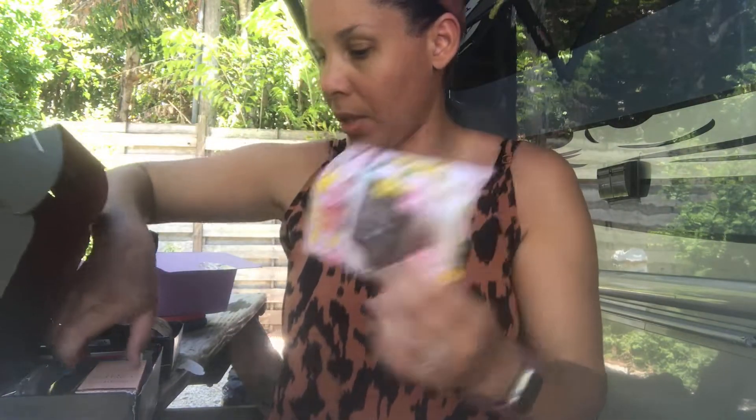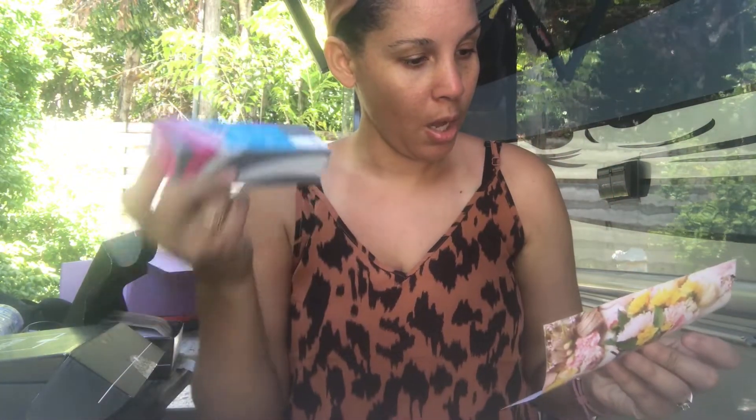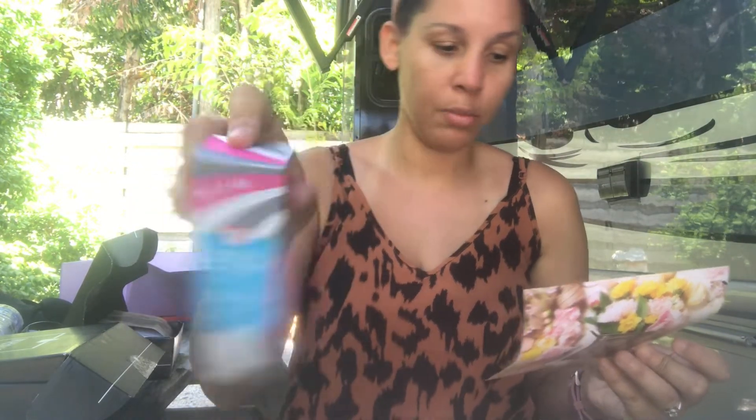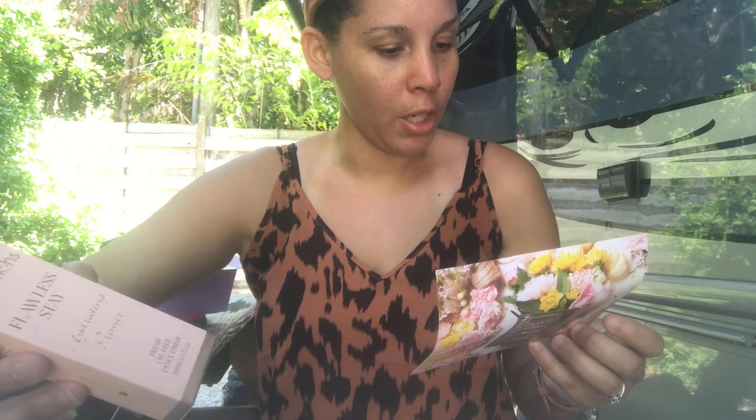This second box has some things the same and some different. The First Aid Beauty Coconut Priming Moisturizer is the same at $30. What's different is the Beauty Creations Flawless Day Hydrating Primer — 30ml, for a dewy finish, at $15.